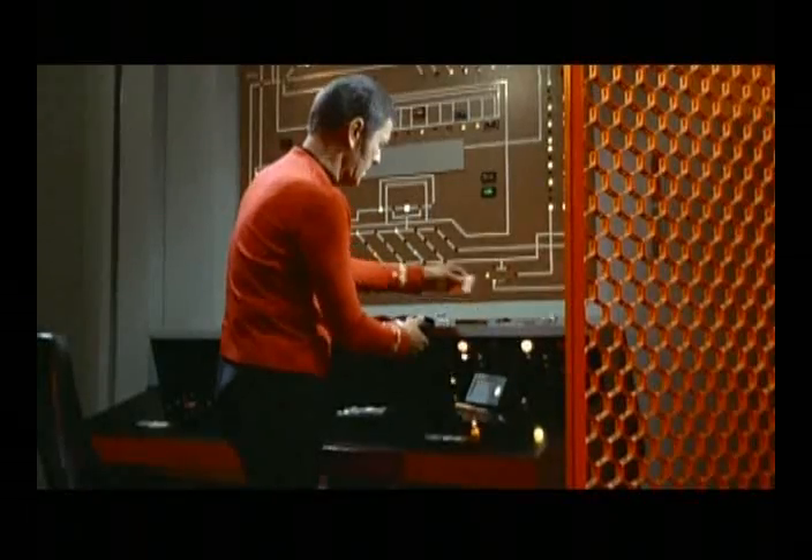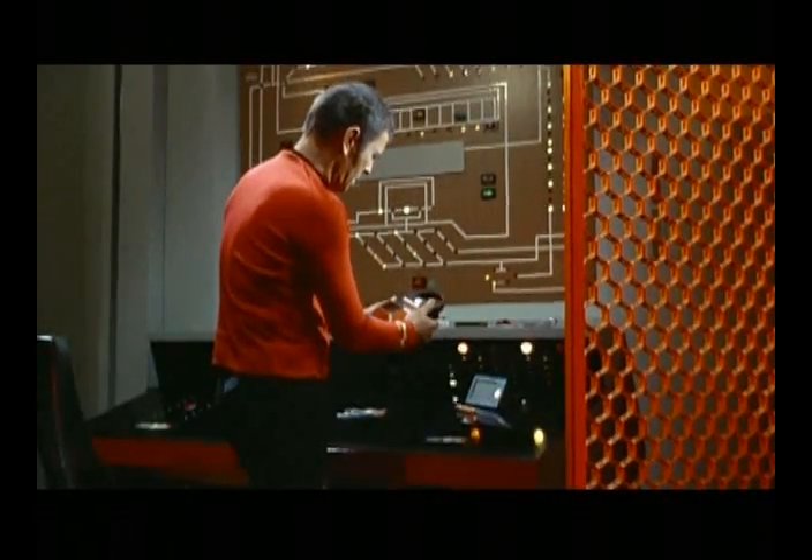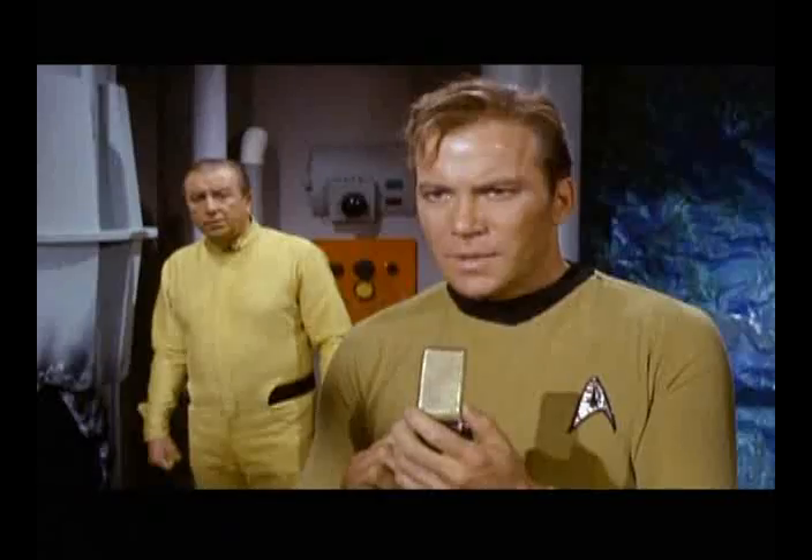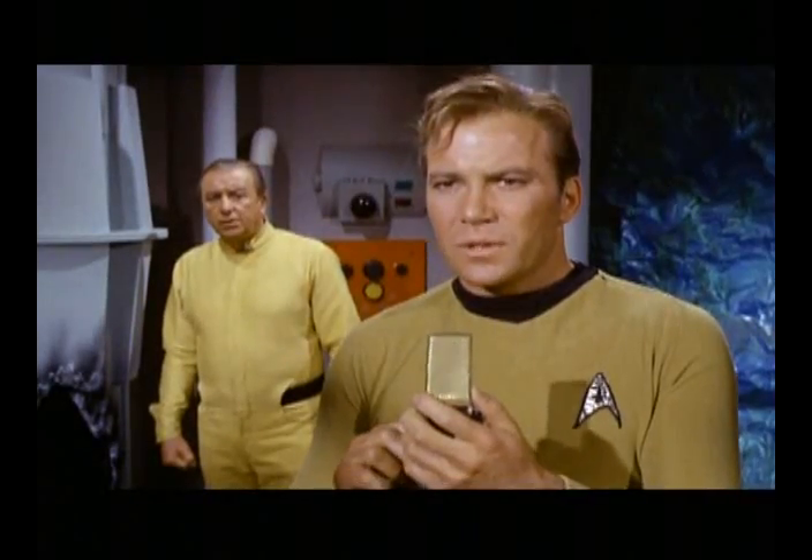Scotty, we're suddenly off course. Check out maneuvering controls. All right, set, hold. We need time for the phase inverters to stabilize before we can activate the matter-antimatter injectors. How long? It'll take at least 15 hours. Get together what you need and beam down here with it. Top priority.